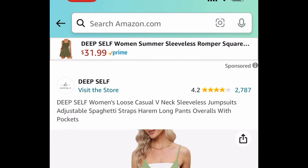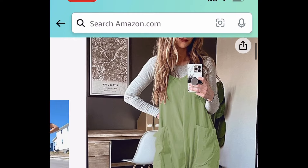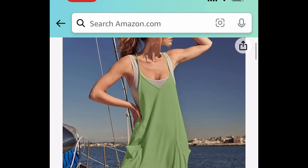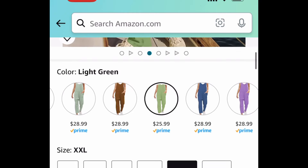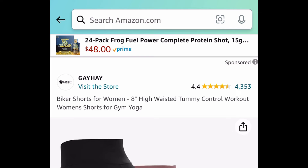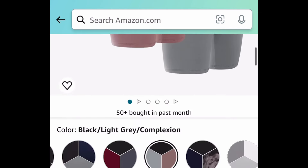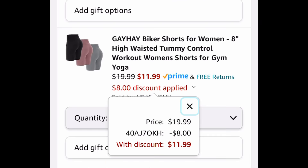Next, a very popular item — these Cotton V-Neck Sleeveless Jumpsuits. There are so many colors to choose from. I'm showing you the lowest, which is $25.99. With the code, it'll be $12.99. Next, we have this pack of three high-waisted biker shorts, with many options to choose from. Originally $19.99, but with our code it's going to be $11.99.